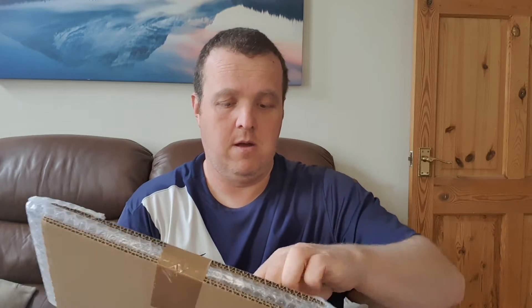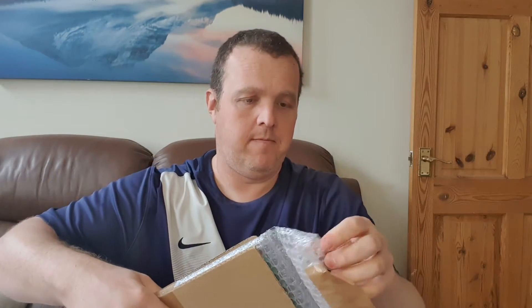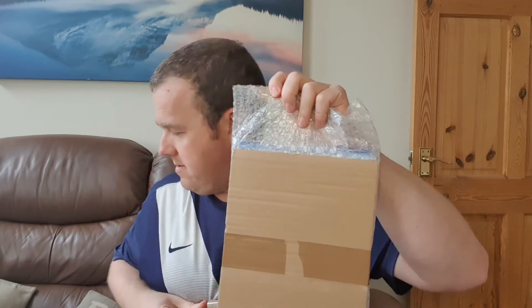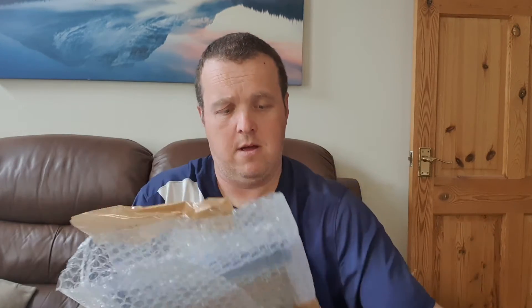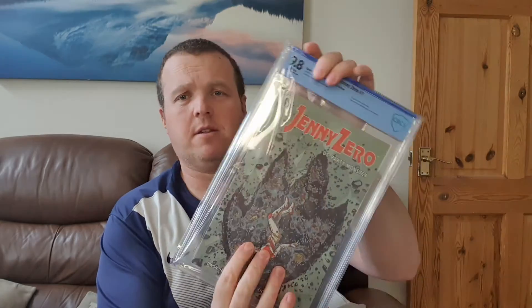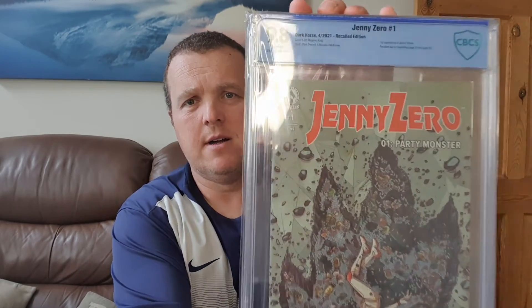That's all the packaging. So this is Jenny Zero - it's a 9.8.